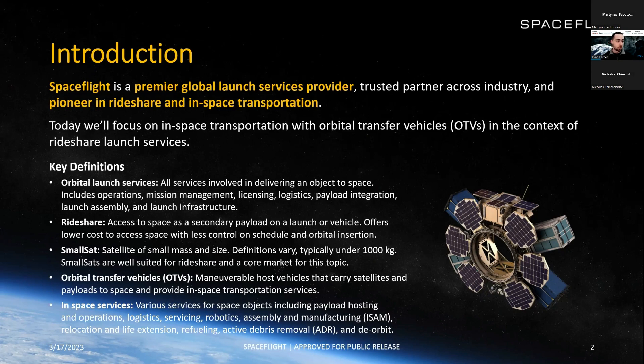What are orbital transfer vehicles? These are maneuverable host vehicles — you can see one to the right here, a Sherpa orbital transfer vehicle built by Spaceflight. These are typically maneuverable and can carry satellites. The OTV mounts on a launch vehicle, deploys like a satellite would, then maneuvers to another orbit and deploys additional satellites from it. Beyond that, they're able to provide additional services, which we'll talk about later.